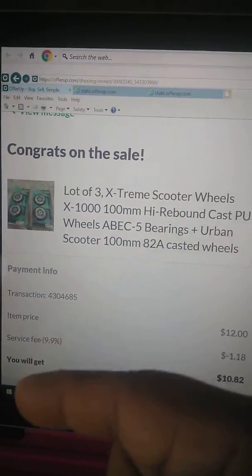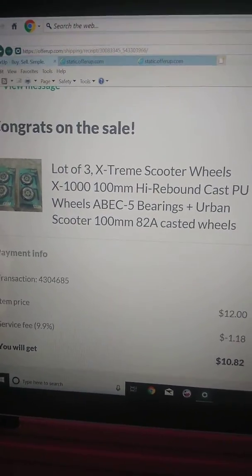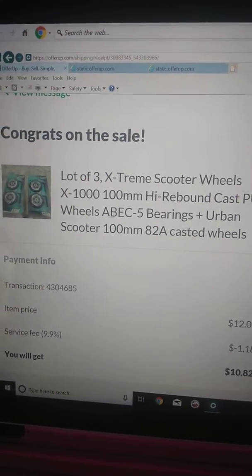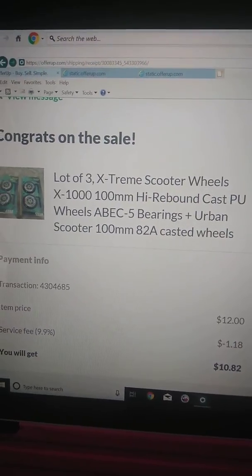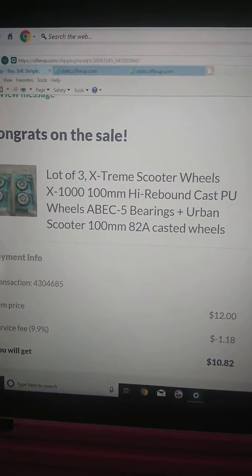And then it says you will get $10.82. So I just wanted to share that with you — as a seller, you don't have to let them know. I'm sure they'll know when they're paying, but just so you'll know, your buyers are paying sales tax.